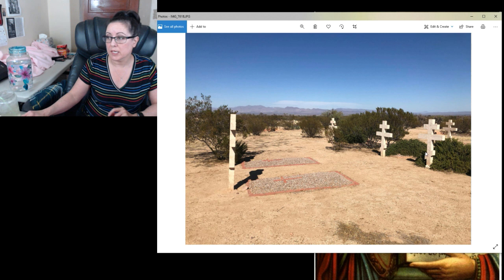Here are some of the graves. This is how you know it's Orthodox — they use a different style of cross. Here's the main part of the cross, and then you see where the writing was, and then that's where Jesus's feet would have been. This is just the Orthodox style of cross.